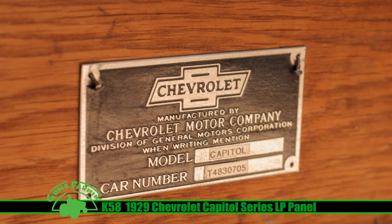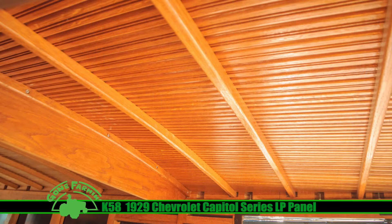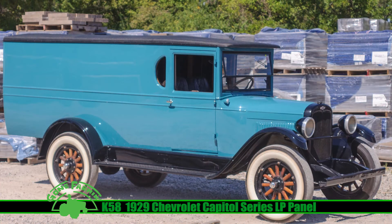More than $50,000 has been invested in restoring this truck — no expense spared. You see that beautiful trianon blue with the black fenders; inside, it is just incredible. You've got the brown leather with diamond stitching. They really paid attention to the details when doing the restoration, inside and out.